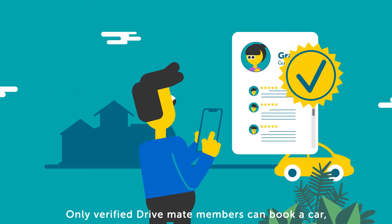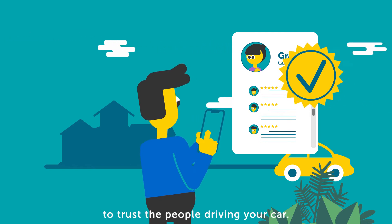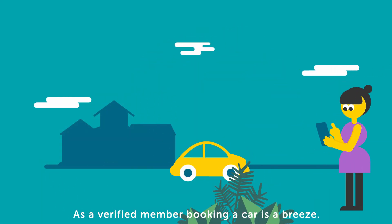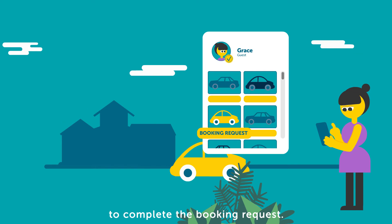Only verified DriveMate members can book a car, because we understand it is essential to trust the people driving your car. As a verified member, booking a car is a breeze — it just takes a couple of clicks to complete the booking request.